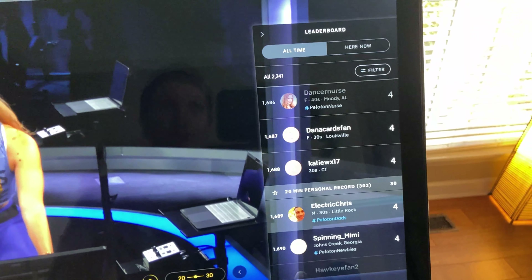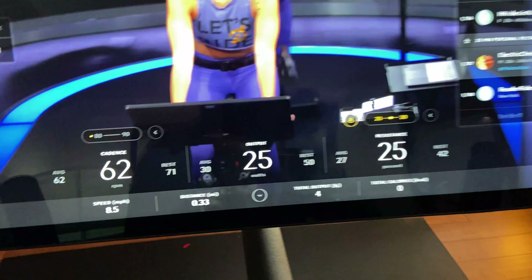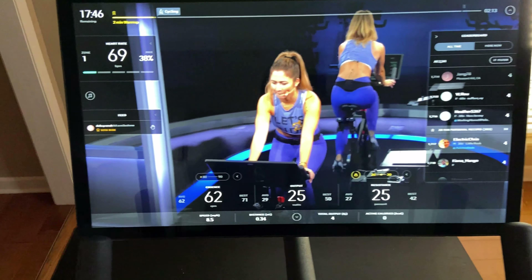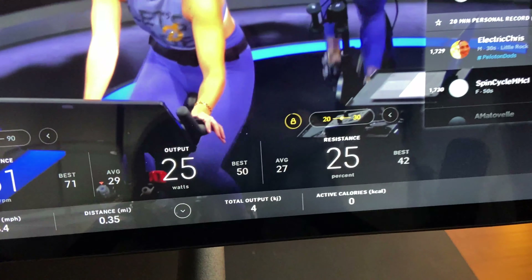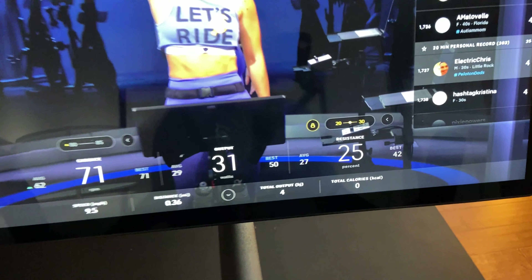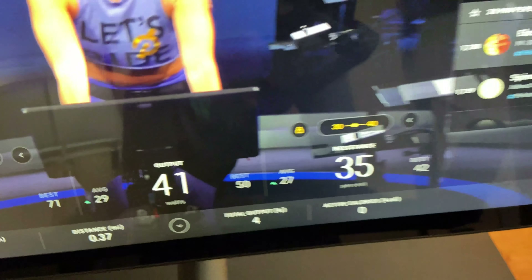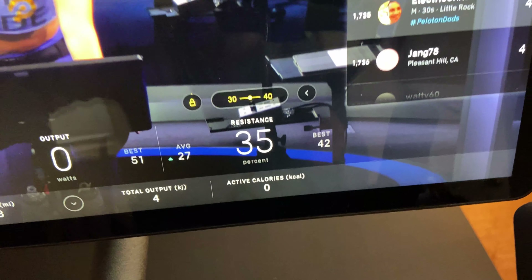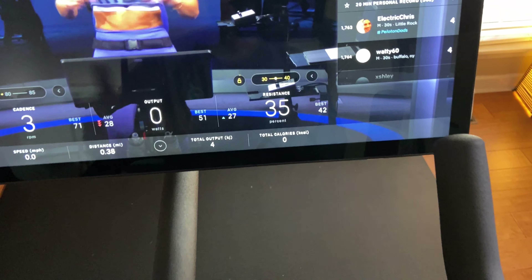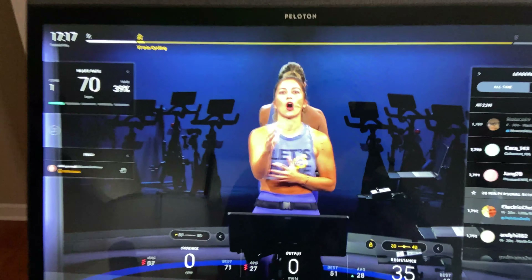On the right side of the ride screen is the leaderboard, showing who's producing the most output. At the bottom you can see cadence, resistance, and output. The resistance turns yellow when auto-follow is enabled — just tap it and the resistance automatically changes as your instructor adjusts it. If you're at the bottom of the instructor's range, say 30 out of a 30–40 range, it keeps you there. Very intuitive and easy to toggle on and off.